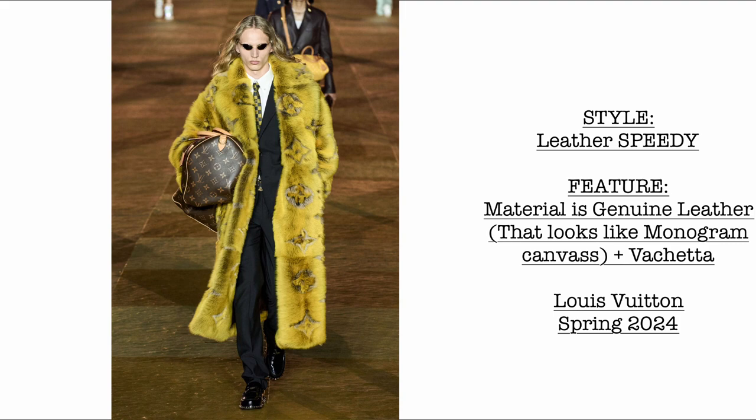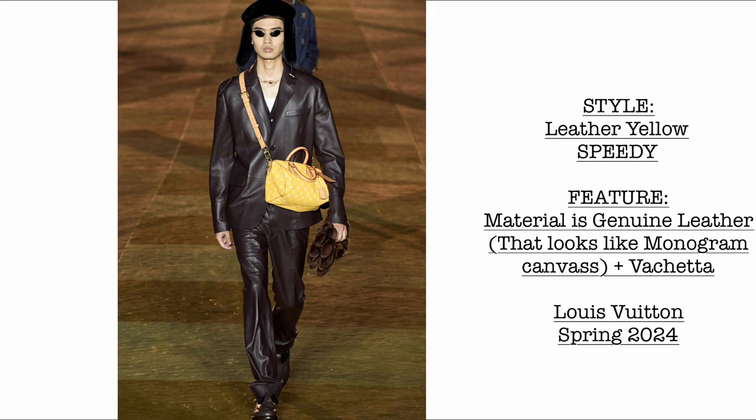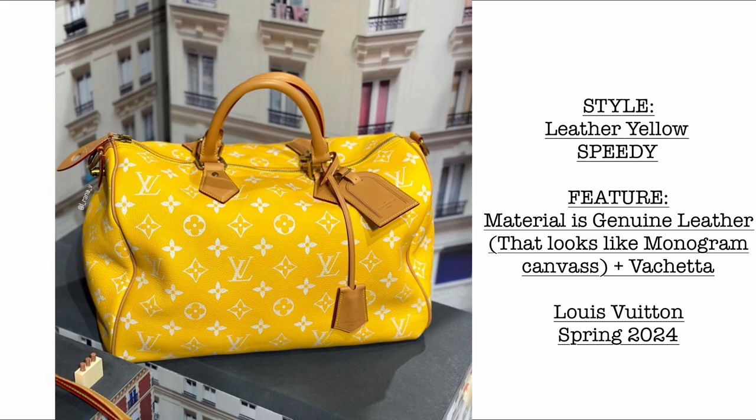Then we have the leather Speedy — the material is genuine leather that looks like monogram canvas. It's very slouched and very beautiful, coming with vachetta leather trims. Then we have the leather yellow Speedy, also made of genuine leather to look like monogram canvas, coming in yellow with vachetta leather trims.